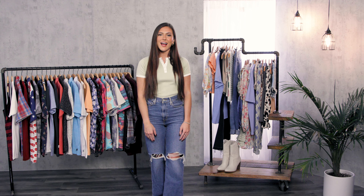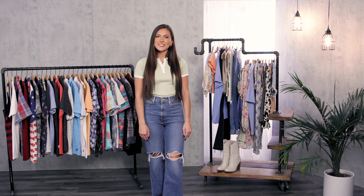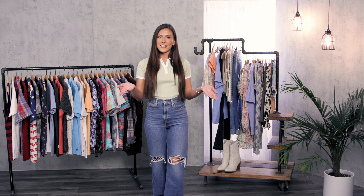Hi everyone, my name is Jenna and I'm a stylist and model here at Buckle. I'm super excited because I get to talk to you about some trends in men's and women's tops. So let's get started.